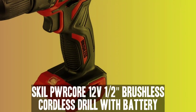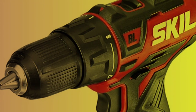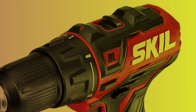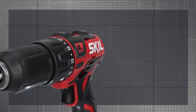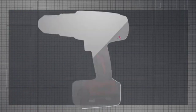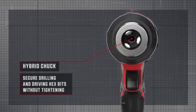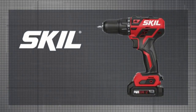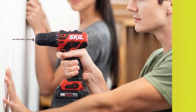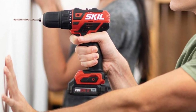Number 3. Skeel PWR Core 12V 1/2-inch Brushless Cordless Drill with Battery. If you're looking for a balance between power and cost, the Skeel PWR Core Cordless Drill is the answer. With just 12V, Skeel packs more power than you'd expect, giving the best 18V cordless drills a run for their money. It's even more compact than our top item, measuring just 7 and 1/4 inches in length. The 1/2-inch keyless chuck is tight and solid, while the extra 1/4-inch hex brake makes it easier to swap bits.